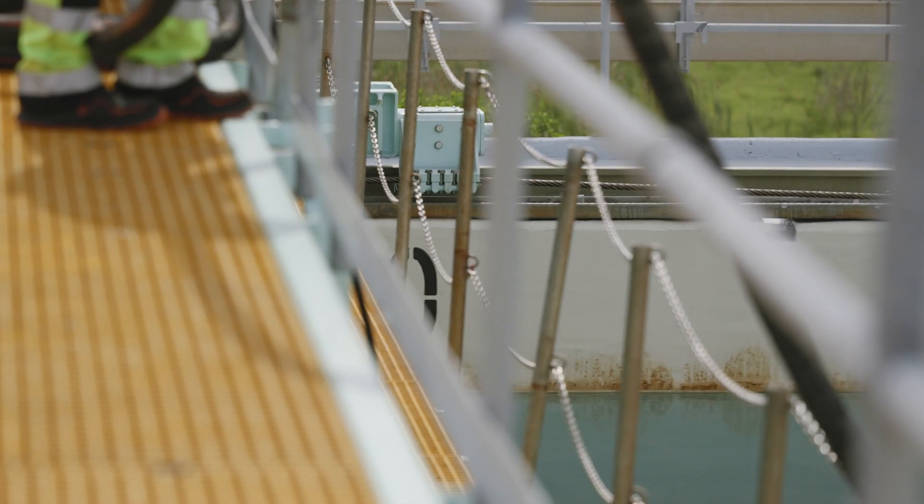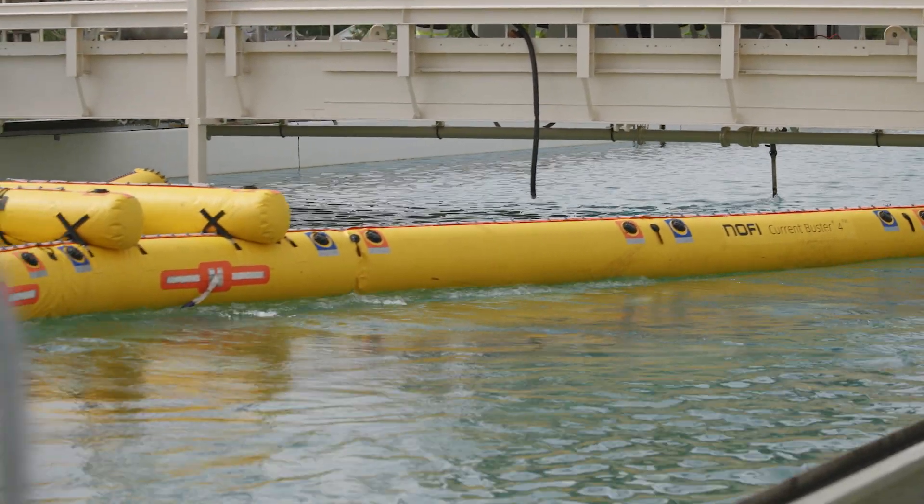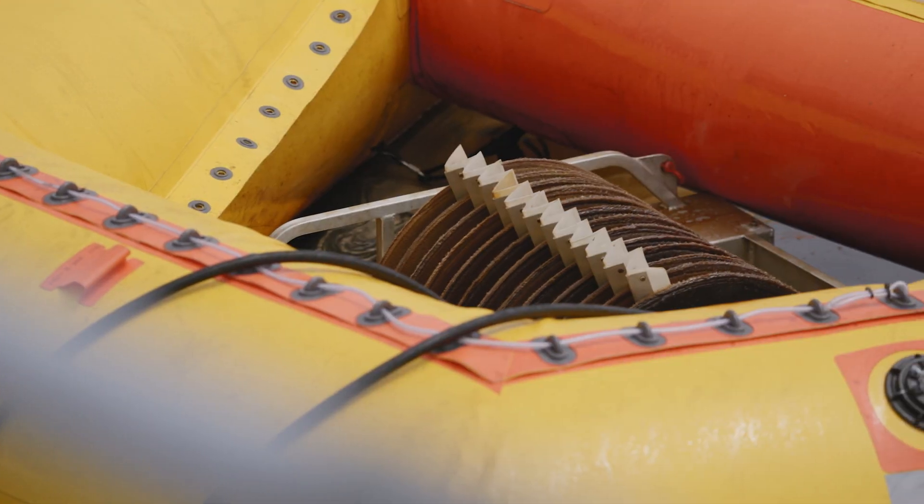We've done some testing at sea and now we want to come to OMSETT, which is a test tank that can mimic sea-like conditions and validate what we found at sea in a lab-like setting.